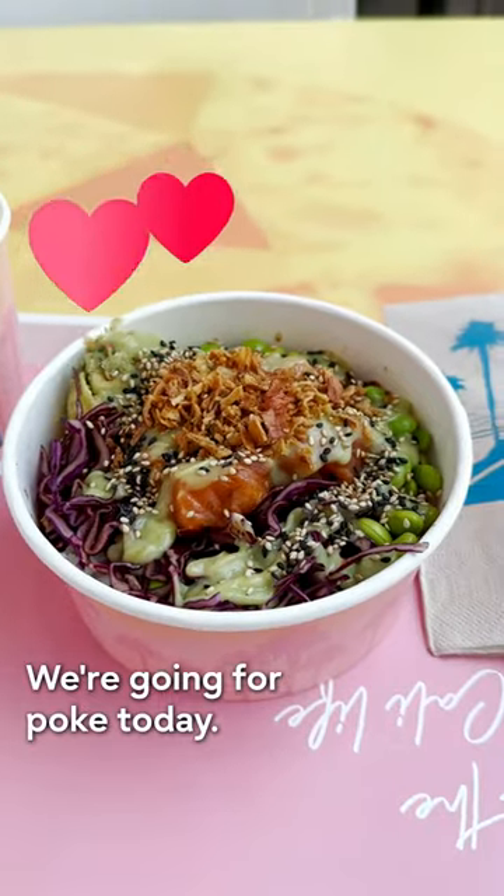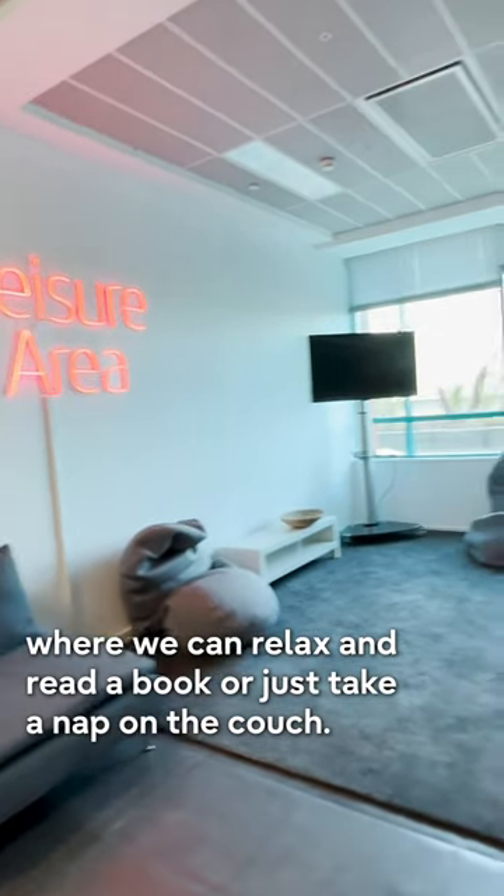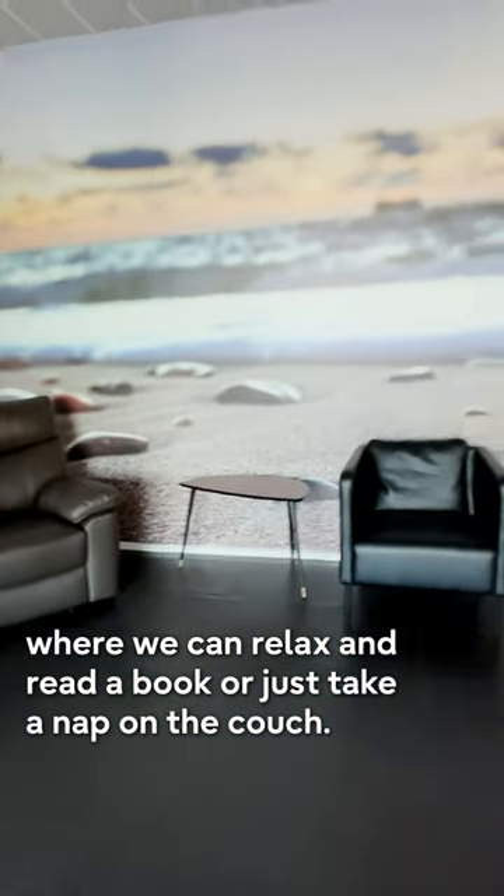We're going for poke today. Back to the office, we'll continue our lunch break in the leisure area, where we can relax and read a book or just take a nap on the couch.